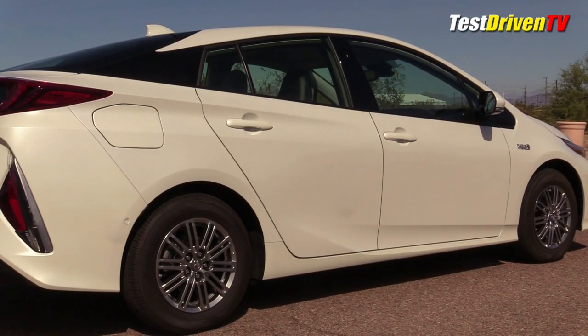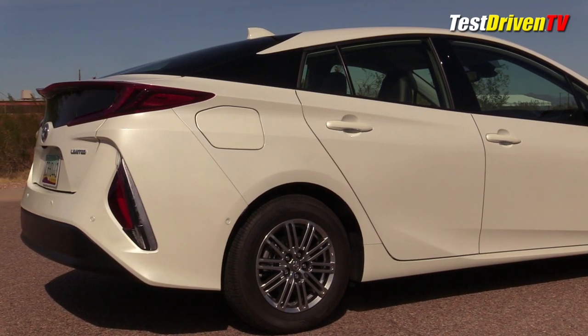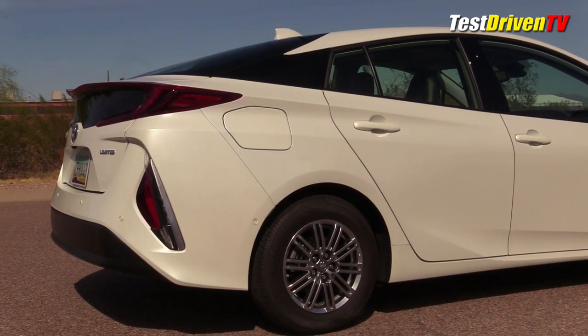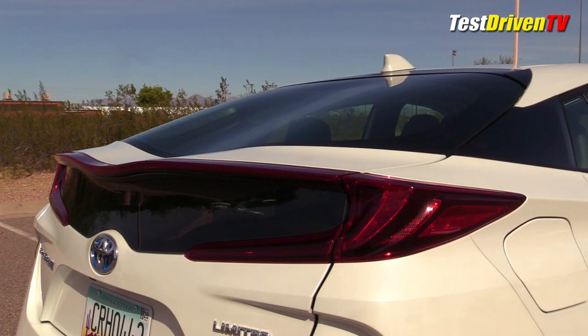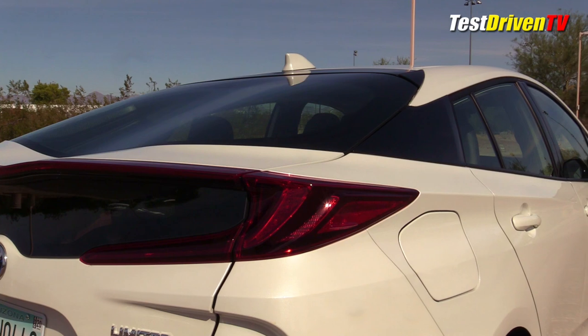Down the side, the car looks identical, with alloy wheels on this one. At the rear, this is another area where the Prius Prime really stands out from the Prius liftback — the double bubble carbon fiber framed hatch. Quite unique, quite exotic looking.